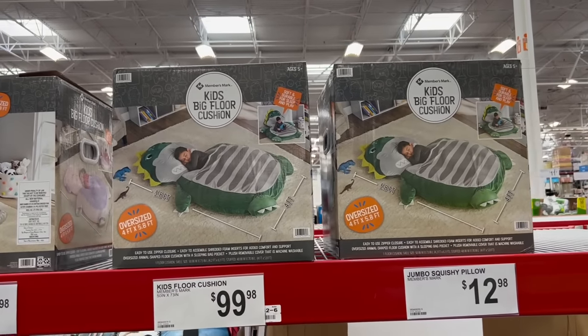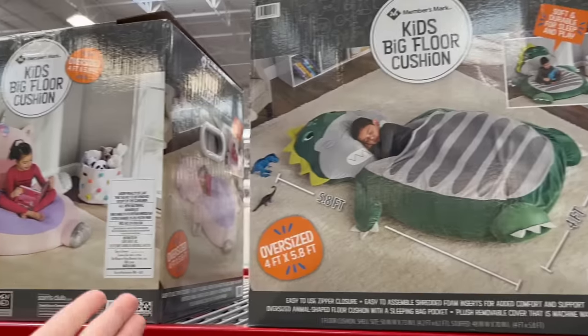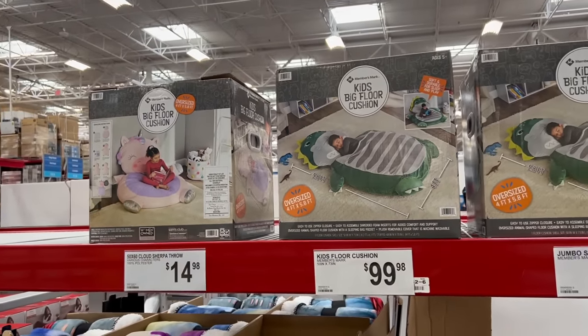For $100, this looks like the coziest thing in the world — it's a kid's big floor cushion. You can prop it in the corner like a beanbag for day use, and if your kid has a sleepover, you can turn it into a bed.